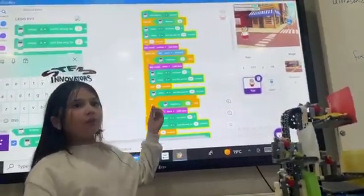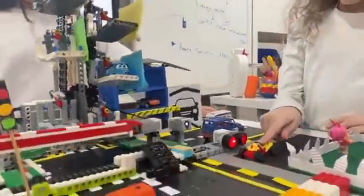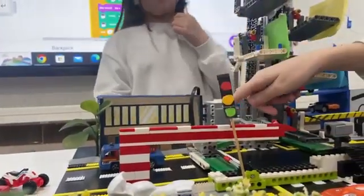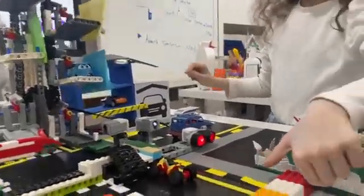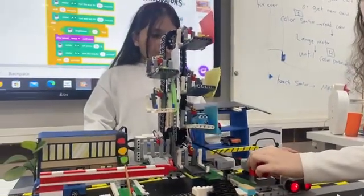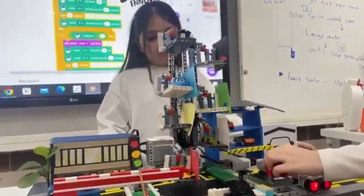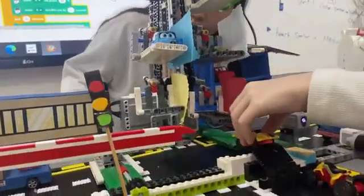Then it is going to close the gate using the medium motor, and at the end it is going to say 'thanks.' Now we are going to show you how it properly works. The ultrasonic sensor — if it sees a car or any card, it will open the gate with the medium motor, and then we are going to place any color card. For example, the red card — we put it in front of the color sensor. Then we get the card out and we only have 5 seconds.